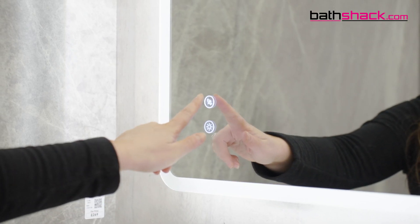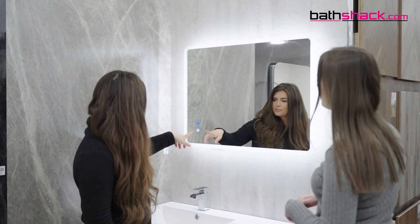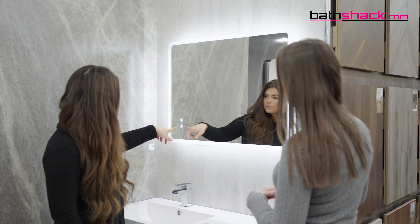The Bluetooth feature can play music to make kids' bath time even more fun. The inbuilt de-mister pad means that when you jump out of the shower running a little bit late for work, the mirror won't have steamed up and you can carry on getting ready in a hurry. And the LED lights can add real ambiance to the bathroom when you need a little me-time.